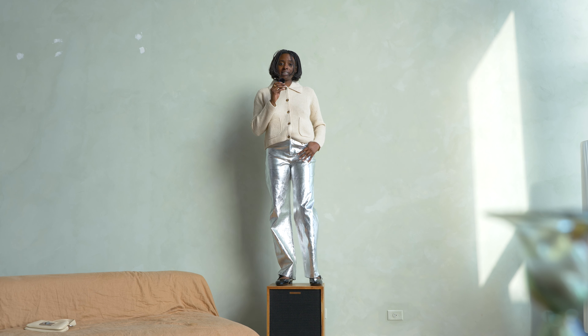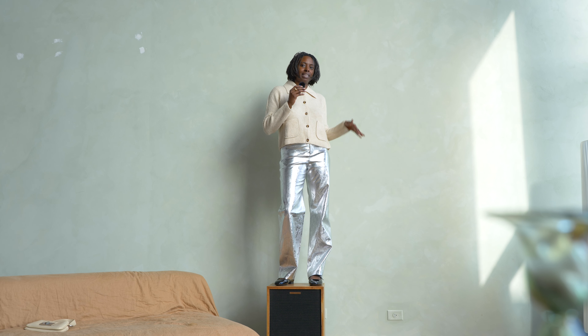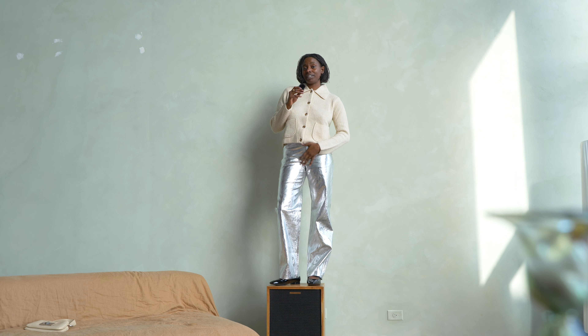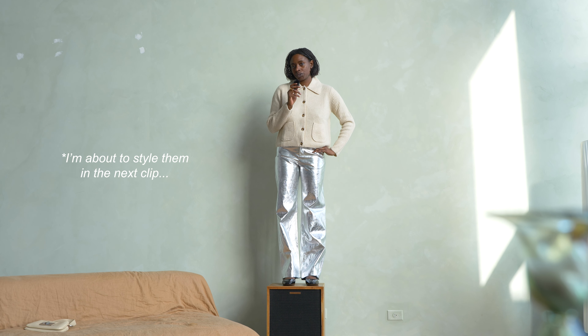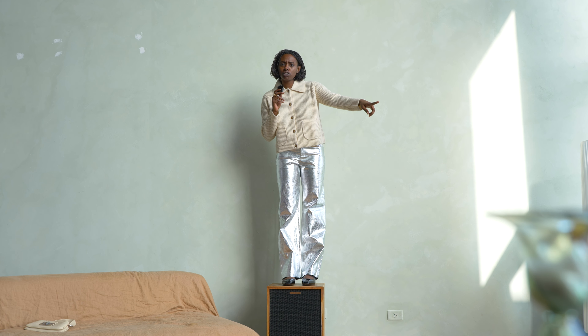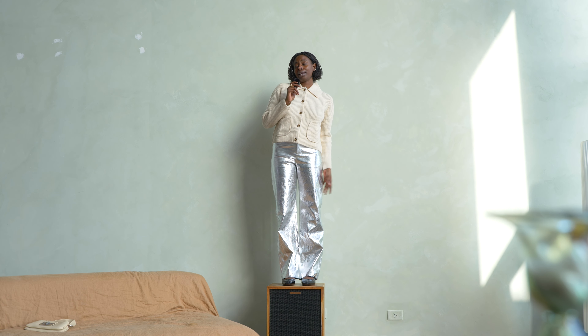The pants are nice quality, so if you like this look and this is your style, I definitely would recommend these pants from Mango. But as for me, I'm gonna take them off — they're not fitting me right. I do like them though; I'm sure I will style them eventually because they are a pop of color. I actually have a pair of silver shoes I think would look super good with these pants.